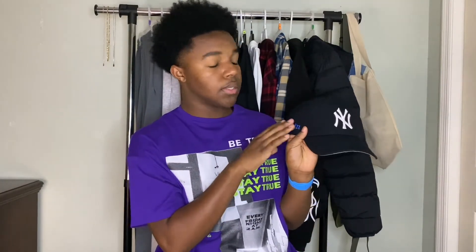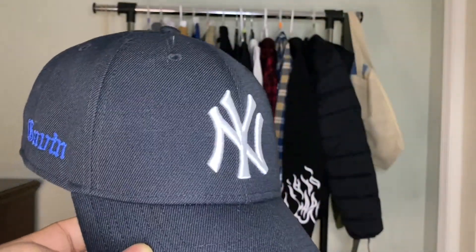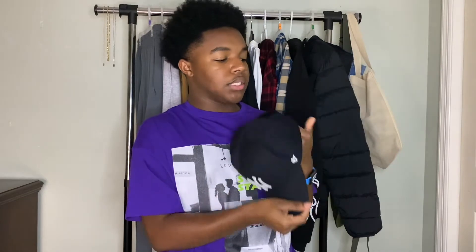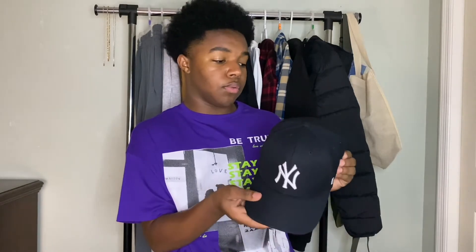The first hat I have is a black and white cap I got because it was trending and I had to hop on it. It's very simple, goes with any and everything, and the blue on the side with my name adds a pop of color if you don't have much color in your outfit. It's high quality — I do wish I got the fitted version instead of the Velcro strap, but overall I love it.